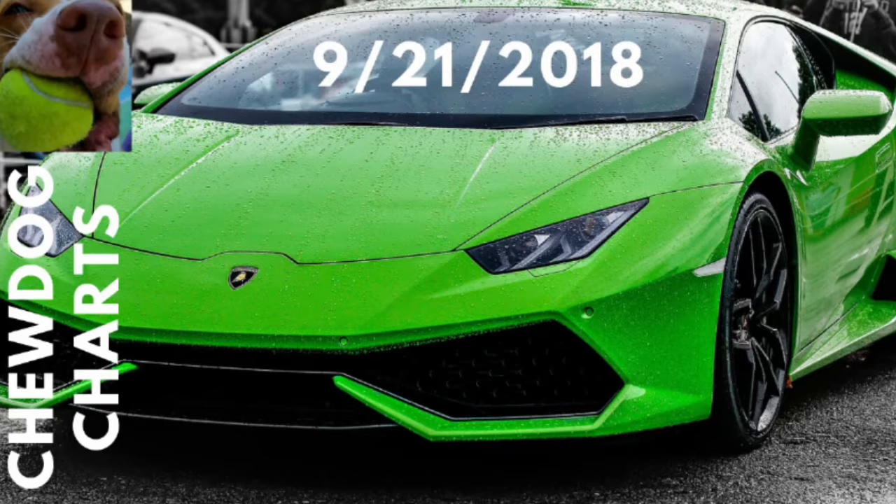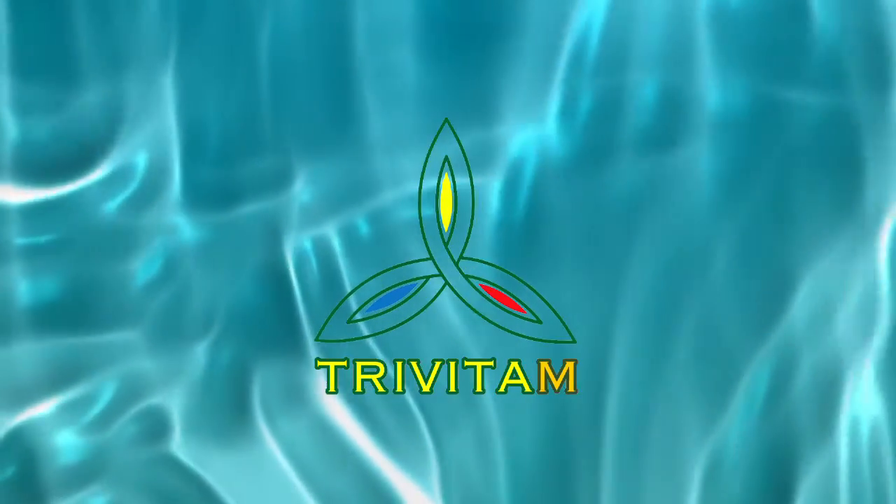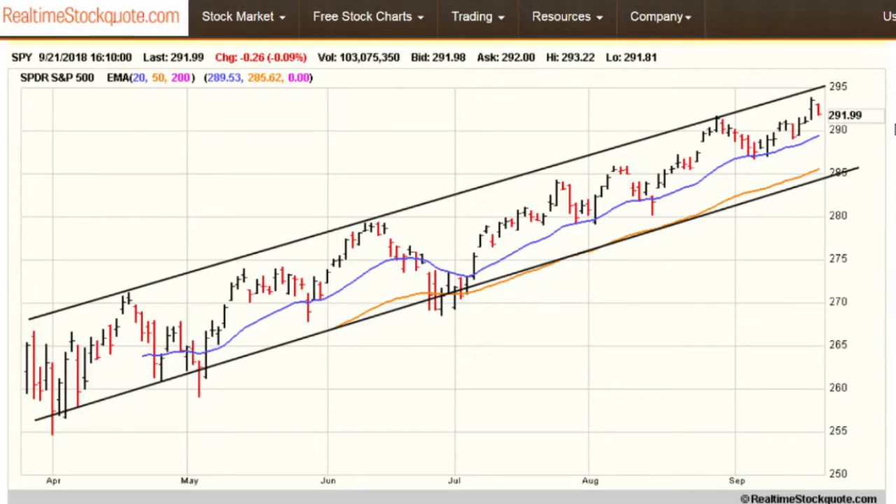So what happened in the markets? Where are the markets going? Let's take a look. We're looking at the six-month daily chart on the SPY. The close on Friday was 291.99. I'll have more market information coming tomorrow, so today will be relatively short.